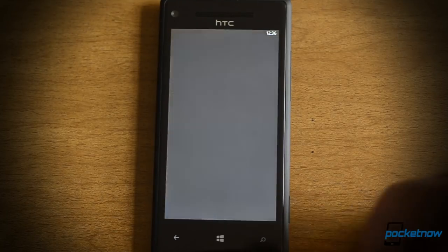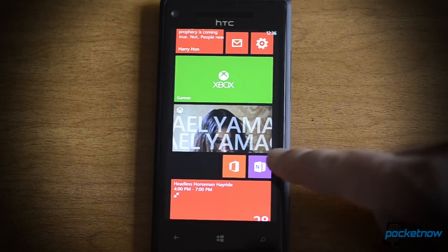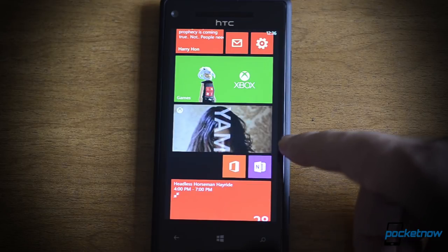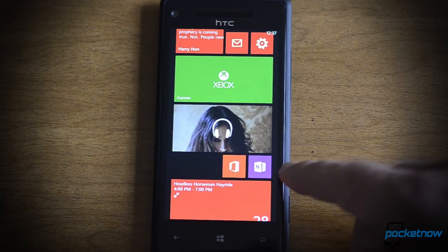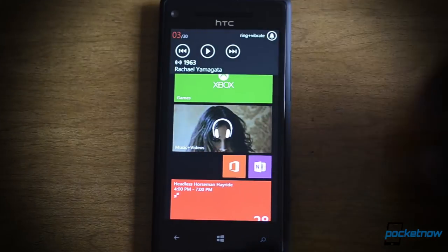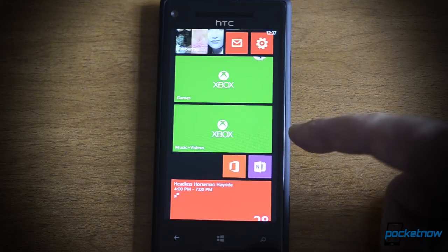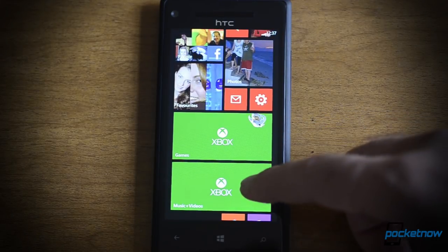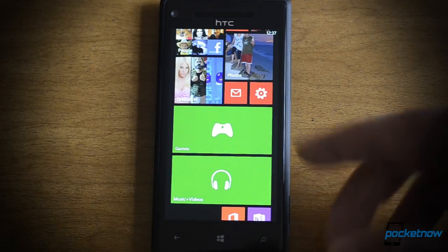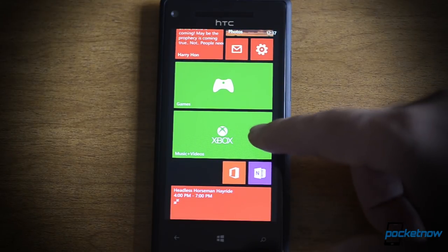So while the song is playing, if I go to my tile, look at this cool animation — I've got the artist going on in the background, I've got text flying over it, and it's pretty cool. However, if I stop the music, it goes back to this really boring green icon. That's different from previous Windows Phone music tiles that used to keep the artist image there, which is kind of unfortunate because it looks really bad this way.